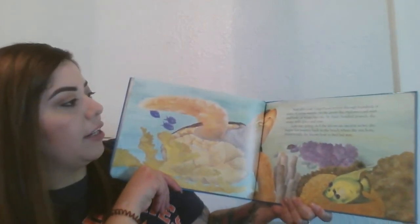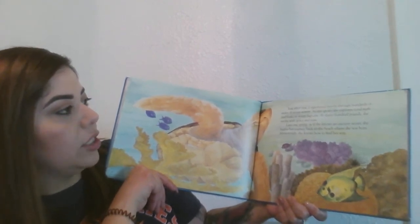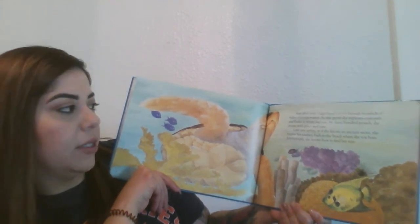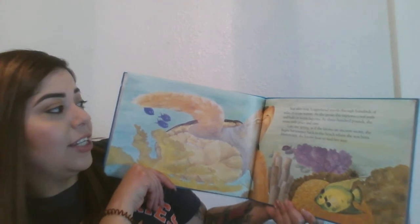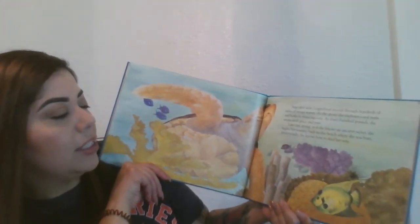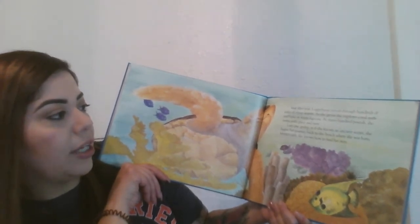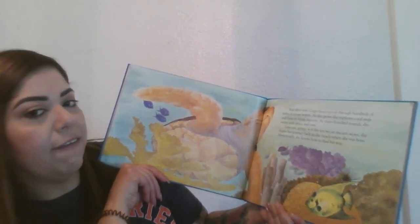Year after year, loggerhead travels through hundreds of miles of ocean waters. As she grows, she explores coral reefs and basks in warm lagoons. At 300 pounds, she swims with grace and ease. Late one spring, as if she knows an ancient secret, she begins her journey back to the beach where she was born. Mysteriously, she knows how to find her way.